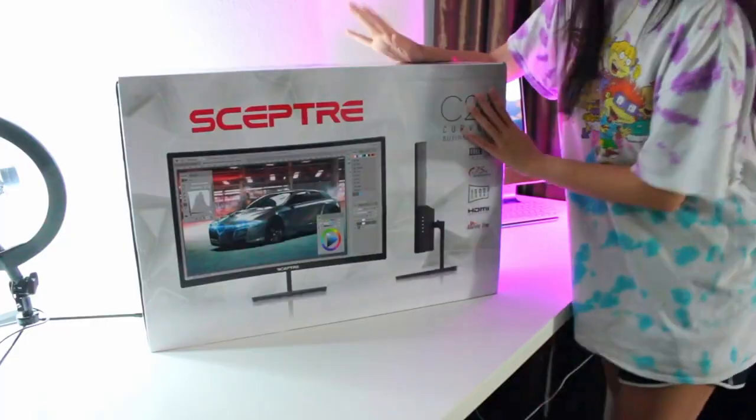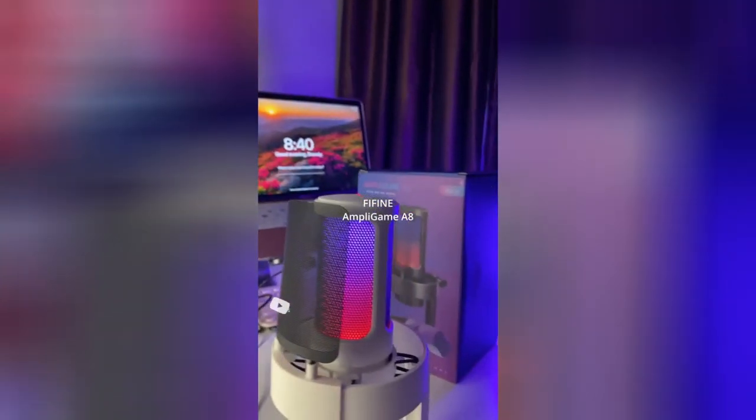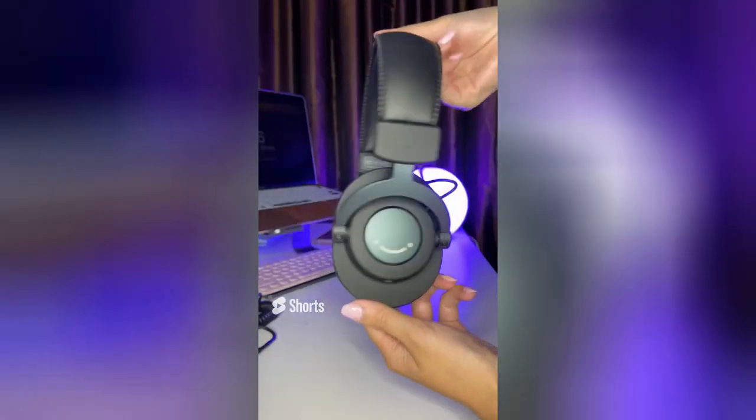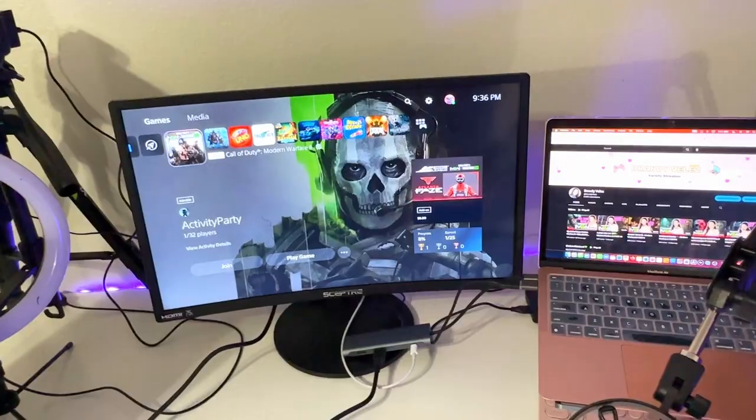I moved house and I started upgrading my setup slowly but surely. I got a second monitor, which was an absolute game changer. My mic was upgraded a couple of times and then I started to feel good about my setup. It wasn't perfect and my cable management was terrible, but it worked.